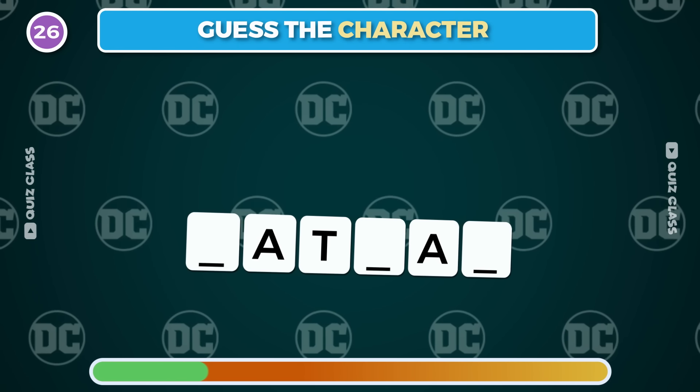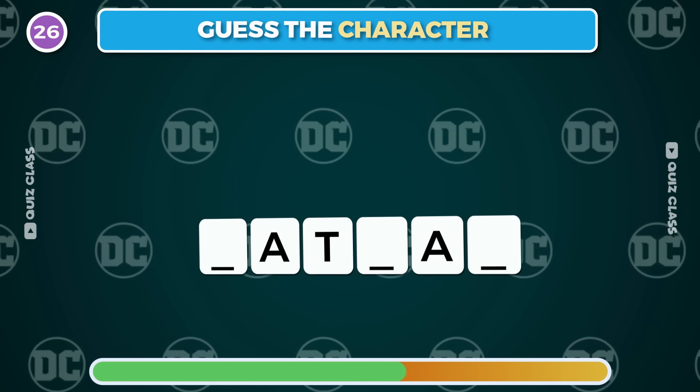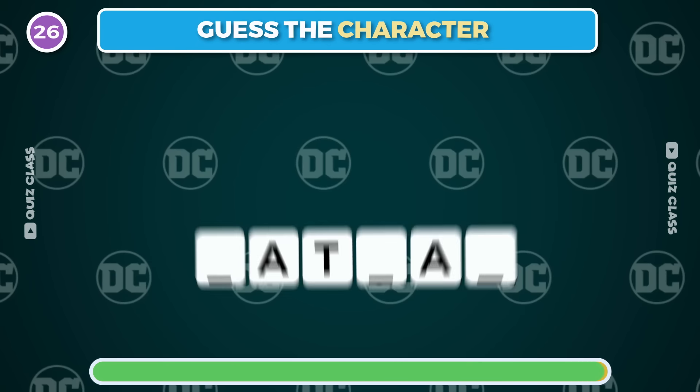Round 26. Can you guess the character from only three letters? It's Batman.